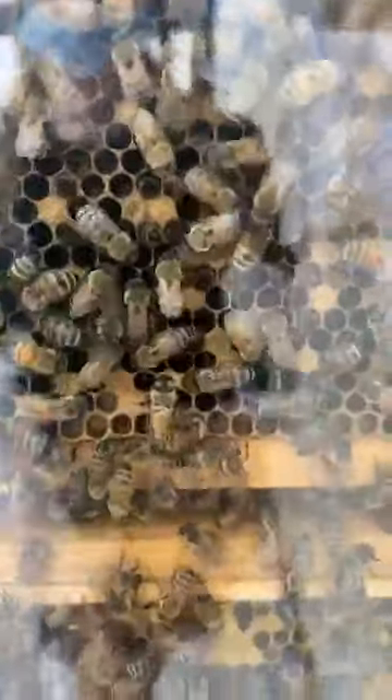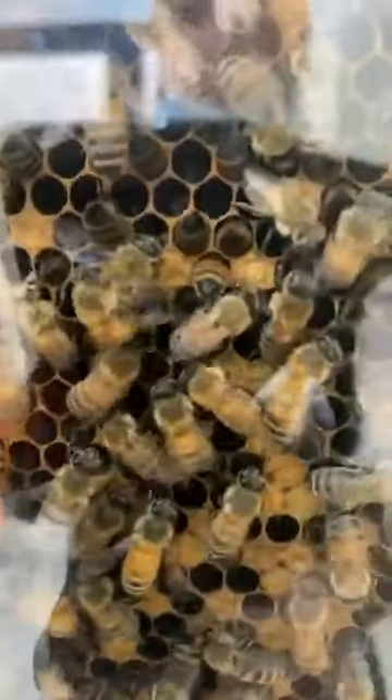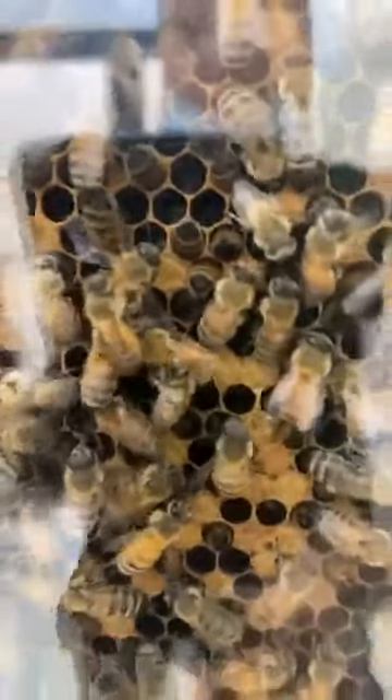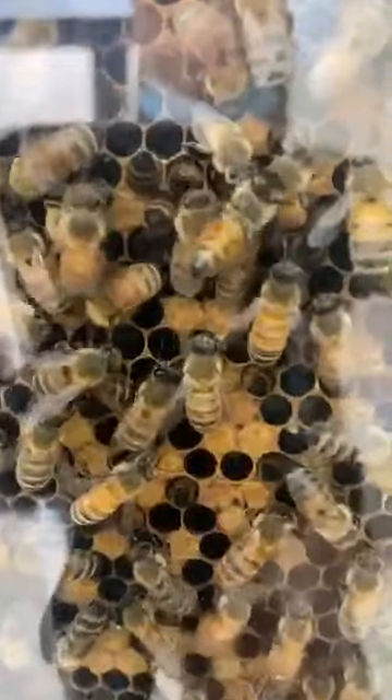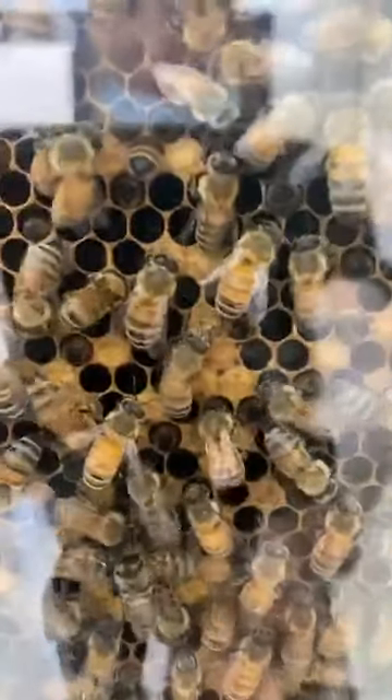Those bees will fly a couple miles each day collecting nectar and pollen, and they can reach speeds of around 15 miles per hour, which is pretty fast. Let's take this opportunity to look at some of our different workers. We can see some of them are building honeycomb. Honeycomb is used to store honey, and it's also where the queen will lay her eggs — their brood. Nurse bees, which are a type of worker bee, will go in and take care of the young, and some are in charge of building that honeycomb structure as well.